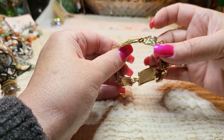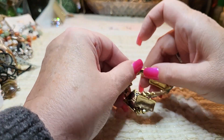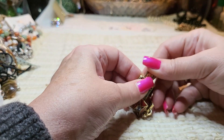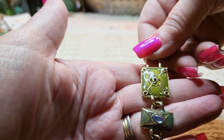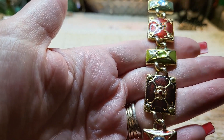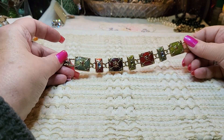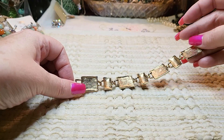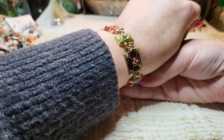We have another bracelet — this one is twisted. It's enamel with rhinestones, very pretty. And there's a name on it — LC — another Liz Claiborne. Nice, I like that one.